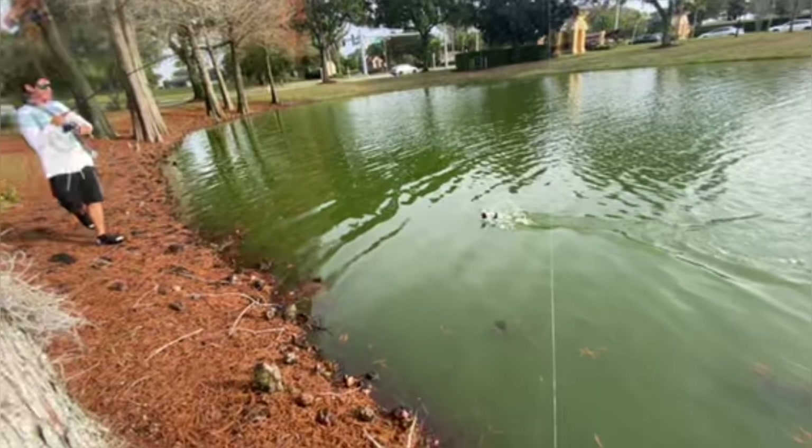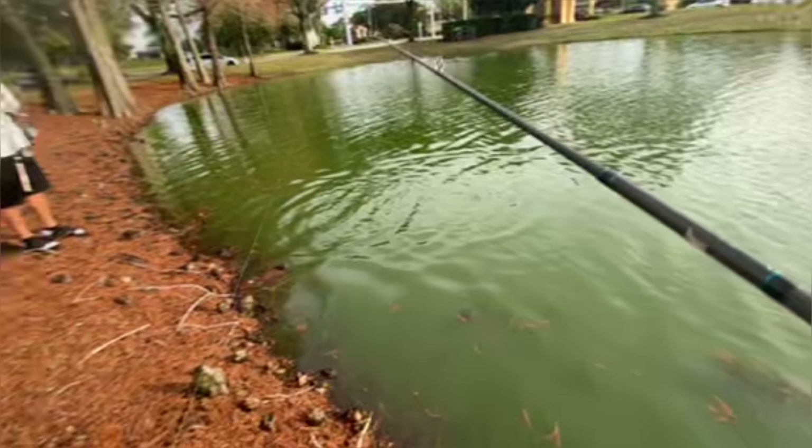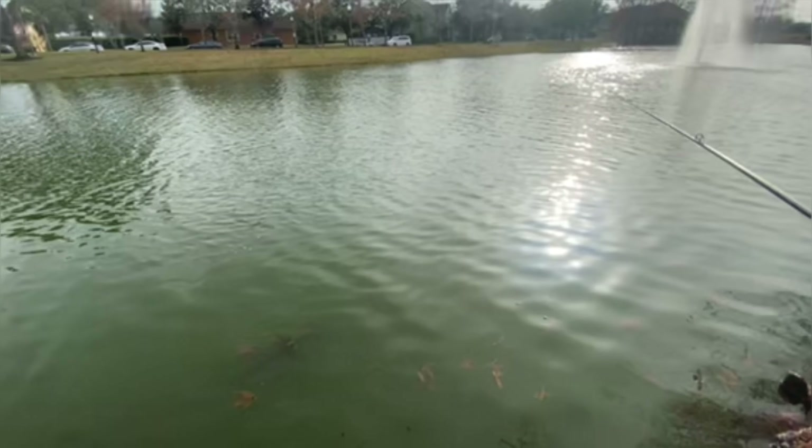My bro is slaying them today. Swim bait seems to be the move — swim bait is definitely the move.